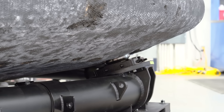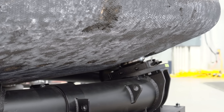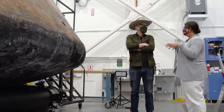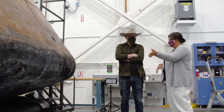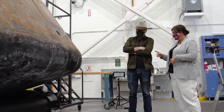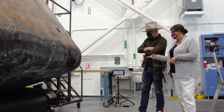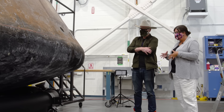It bolts through the command module using the same bolt holes that you would have used to attach it to the Saturn V rocket. So when it was on top of the rocket stack, you'd have used the same connectors, and then it was put on here. The only thing different is we added forklift pockets and these amazing two-spec NASA casters.